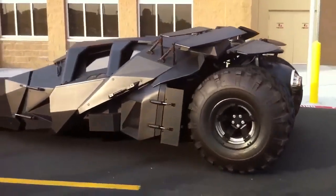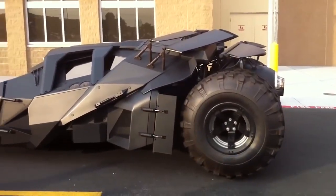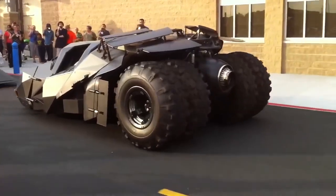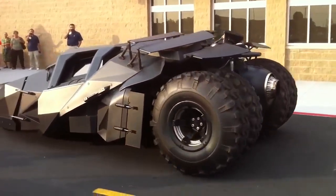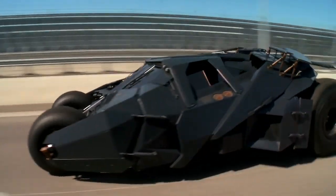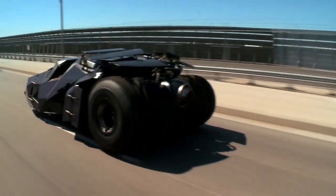Although we're not sure it can actually shoot fire out of the back, what it does have is five driver assist cameras, a stereo with Bluetooth, and GPS navigation. If you want one, you'll have to spend a small fortune because there's only five of them in the world. They're not suitable to be driven to and from work on a daily basis — it's more for showing off.